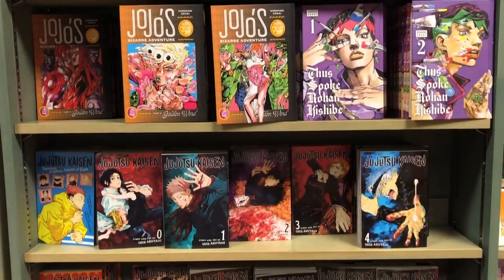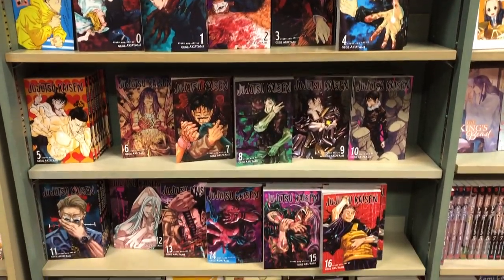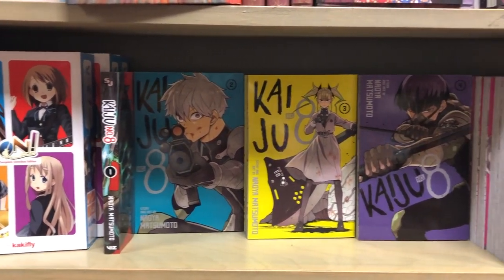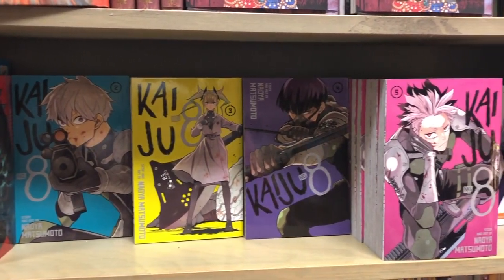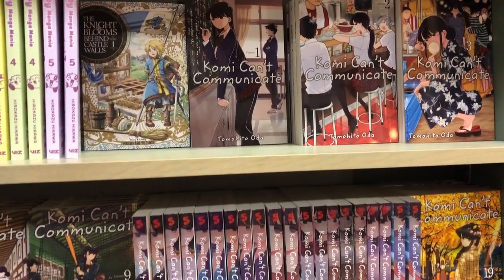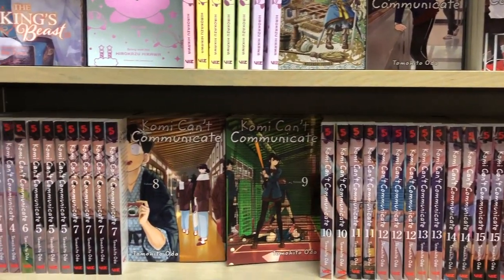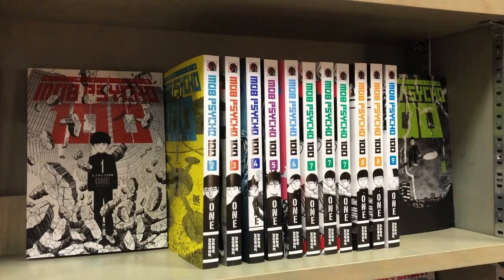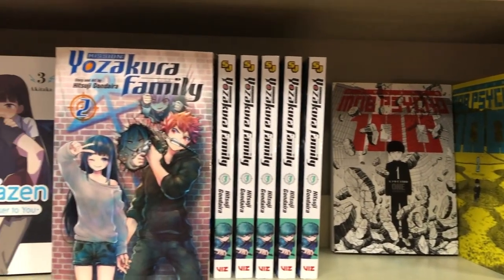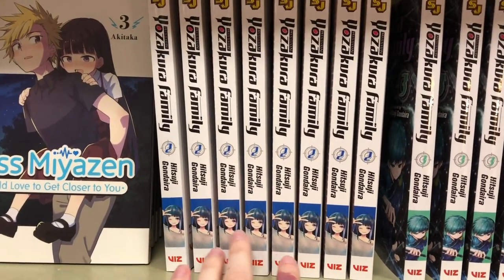We of course had the Jojo and Jujutsu Kaisen section. I stopped collecting Jujutsu Kaisen — I think I'm at volume 15. I don't know if I should continue the series — what do you guys think? Leave that in the comments. There was also Kami Communicate, which has been on my to-read list for so long, but there are just so many volumes. They also had Yozakura Family — now this one left me on a cliffhanger.